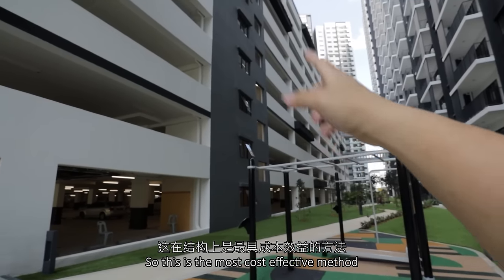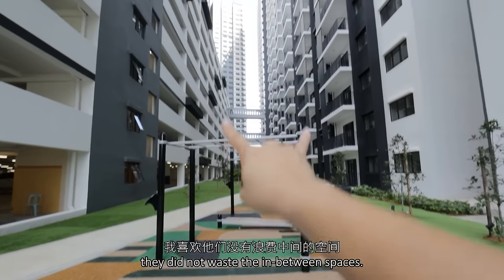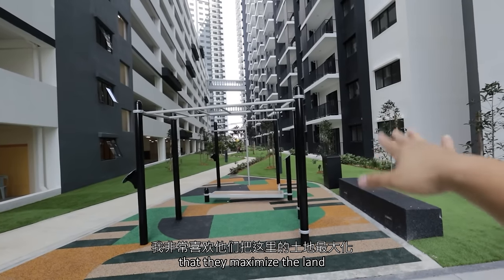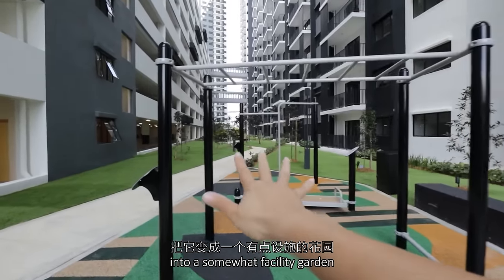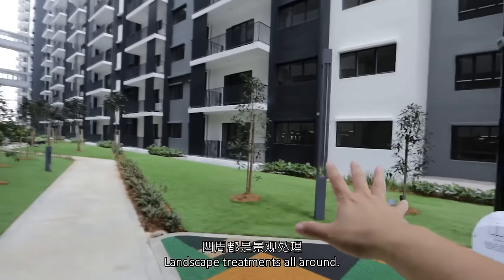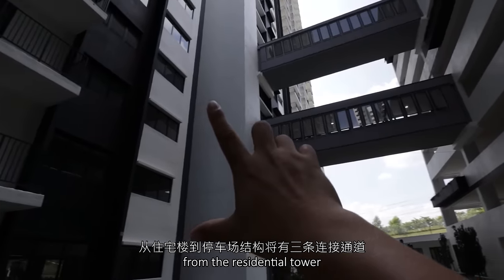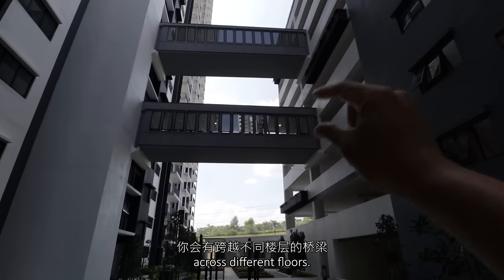This is the most cost-effective method of constructing this. I like that they did not waste the in-between spaces. So instead of making this into a road, they maximized the land here and converted it into a facility garden where you have outdoor workout areas, walkways, and landscape treatments all around. This is very nice. There will be 3 connection pathways from the residential tower into the car park structure.